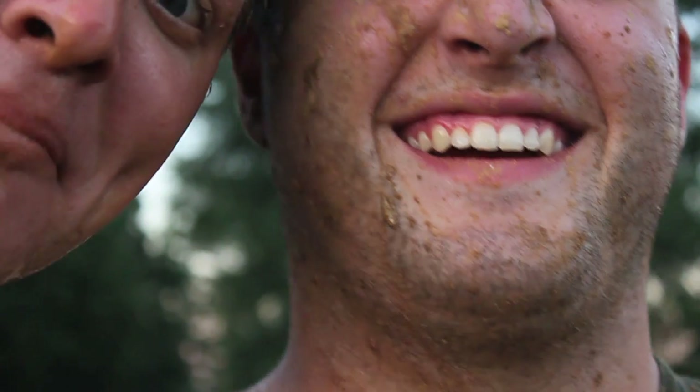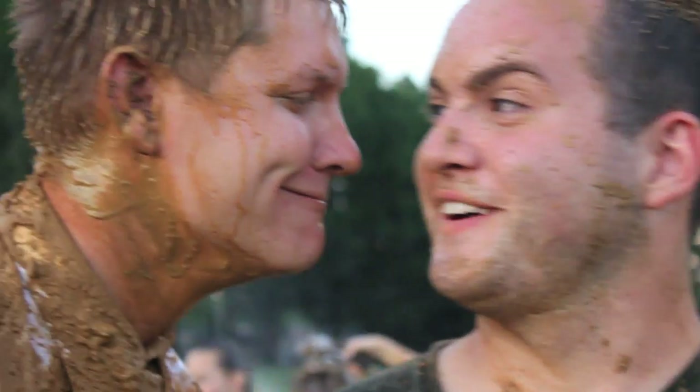Yeah, Matt just chipped a tooth. Sparing me into mud. Totally worth it. Was it worth it? It was totally worth it. Thanks, Matt. You're welcome.